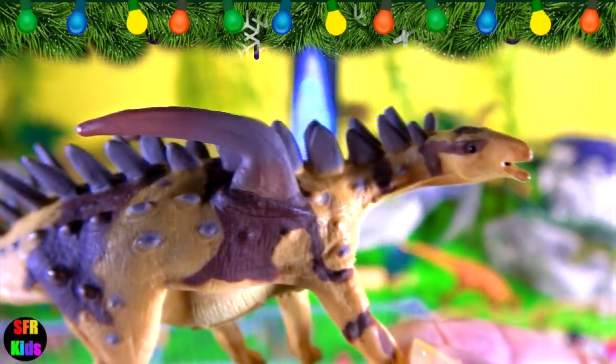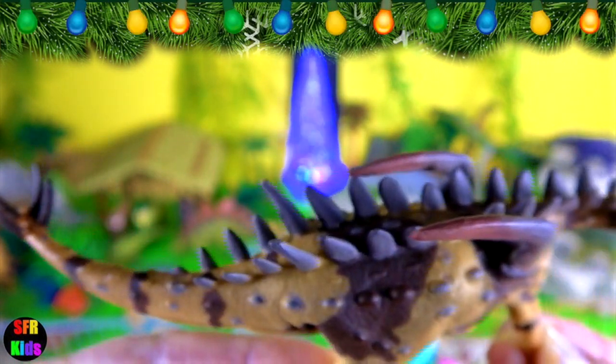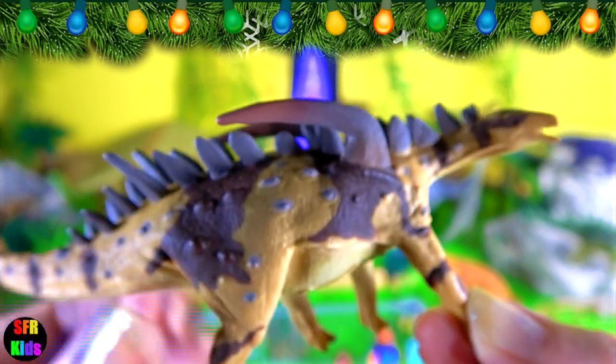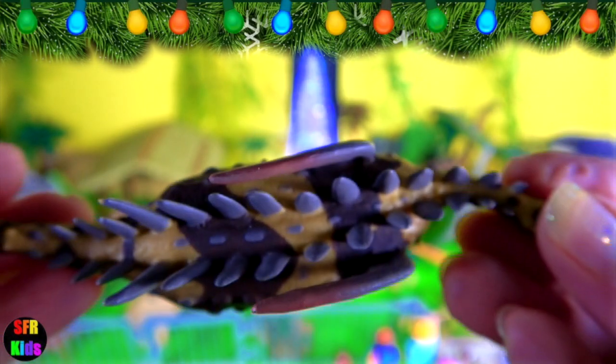Gigant Spinosaurus was a herbivore that lived in the late Jurassic period and inhabited Asia. It had small dorsal plates and very long shoulder spines resting on a flat face.